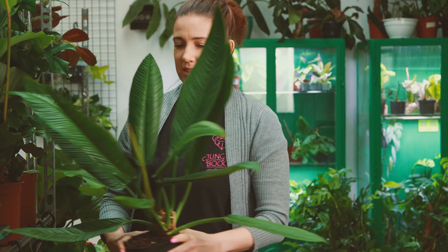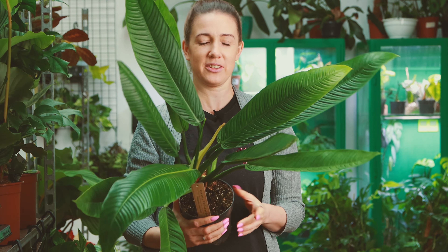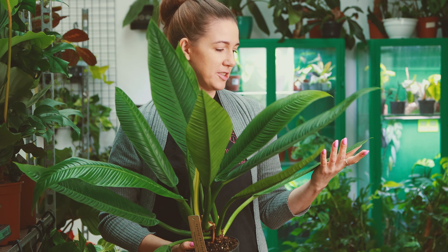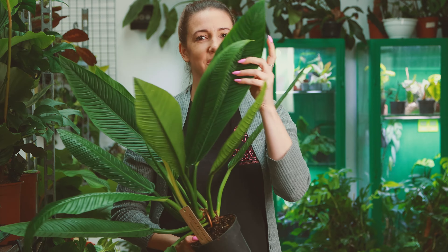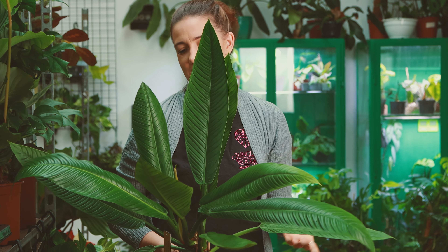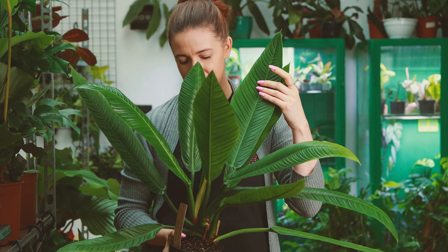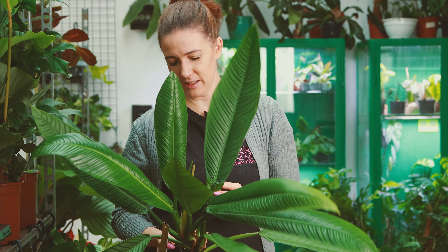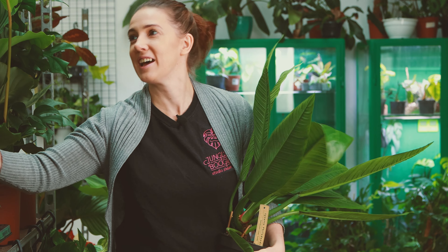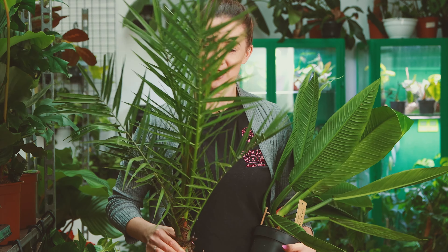Dzisiaj dużo dużych roślin, więc wszystko pokazuję. Na początek jeden z moich faworytów — Filodendron Campilinum, który charakteryzuje się tym, że naprawdę ma bardzo długie liście, grube, błyszczące, z piękną fakturą. Troszeczkę mi się kojarzą ze skrzydłokwiatami Sensation — tymi gigantami o wielkich liściach, trochę te liście są podobne. I rosną jeszcze większe — jest przepiękna roślina, zawsze mnie też kusi.